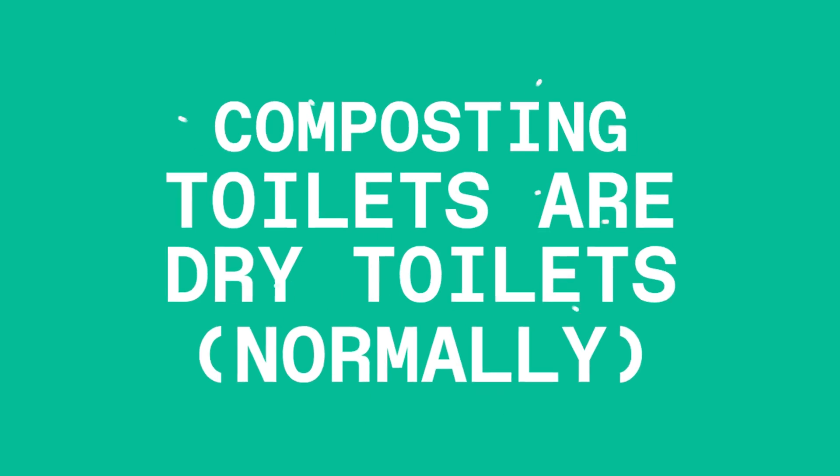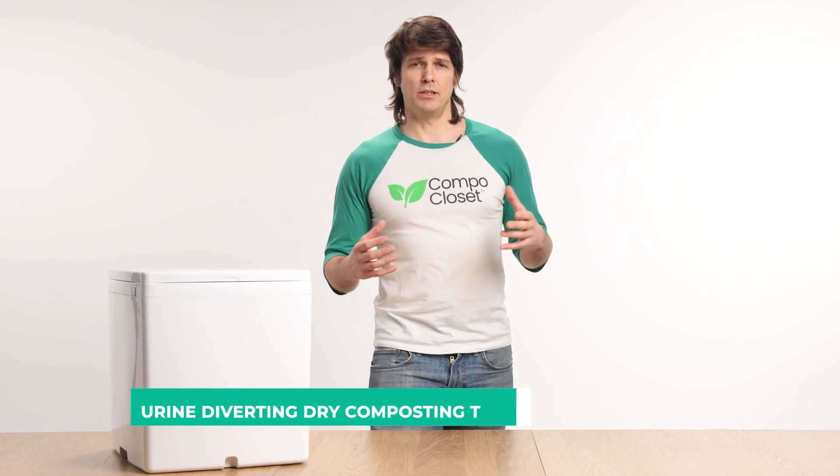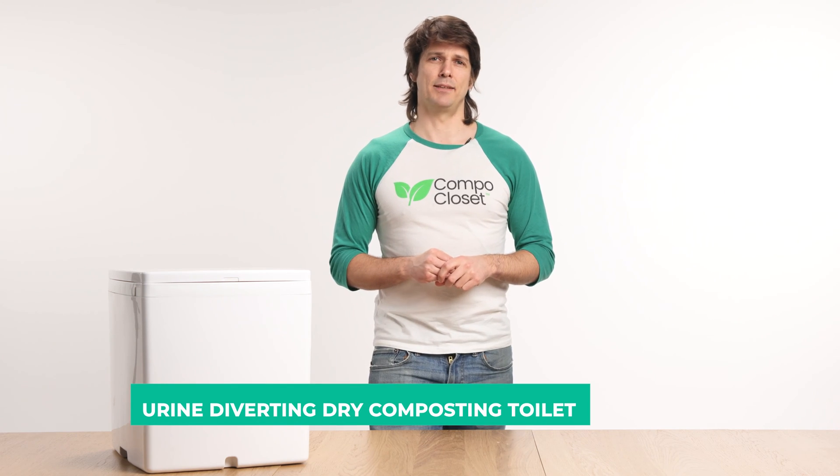Composting toilets are normally dry toilets. When a composting toilet does not feature water for flushing it can also be referred to as a dry toilet. Where a urine diverter is also used the toilet can be classified as a urine diverting dry toilet, or UDDT — sexy name. However a UDDT is not necessarily a composting toilet unless it begins the composting process. You could call Cuddy a urine diverting dry composting toilet, but it's really not a sexy name.